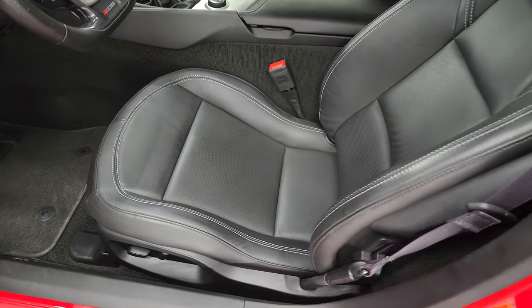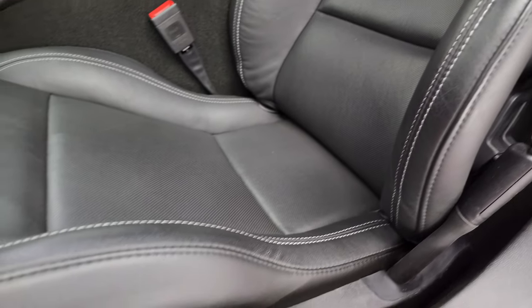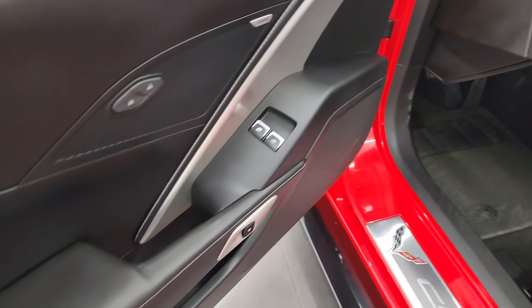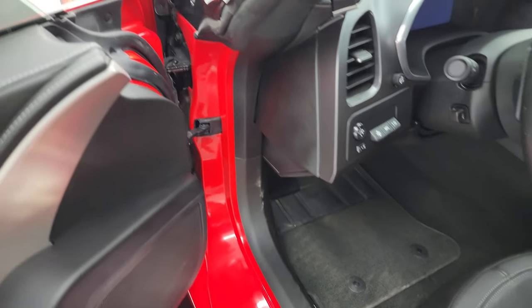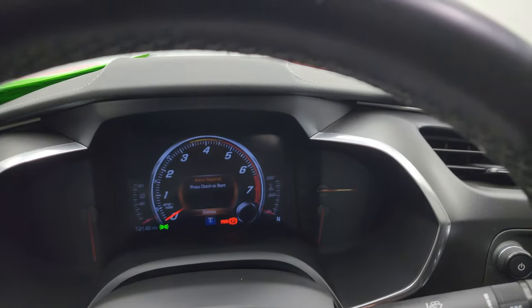You get the 1LZ package, which gives you the black leather seats. There are no rips, no tears. Bolsters look really good. Power driver's seat, factory floor mat, Bose sound, power windows and locks, and power mirrors. This one does have heads-up display. We'll hop inside and check out the miles, the radio, and everything this car has to offer.